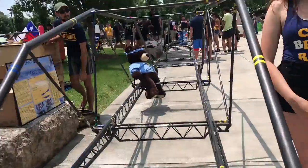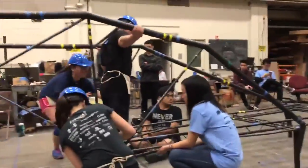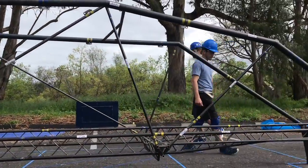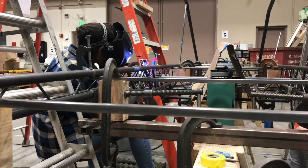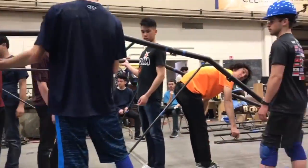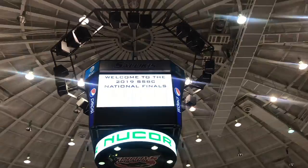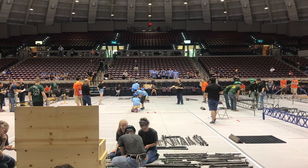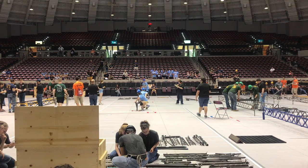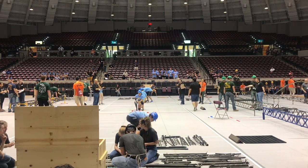Every year, our team competes in the AISC Student Steelbridge competition at the national and regional level by constructing a 20-foot long bridge. Using softwares like AutoCAD, SAP2000, SolidWorks, and Fusion 360, we create a concept bridge, then we bring it to life using fabrication machinery found right here at our labs at Berkeley. We are judged not only on how fast we can construct our bridge at competition, but how stiff it is when it is loaded with 2,500 pounds as well as weight.